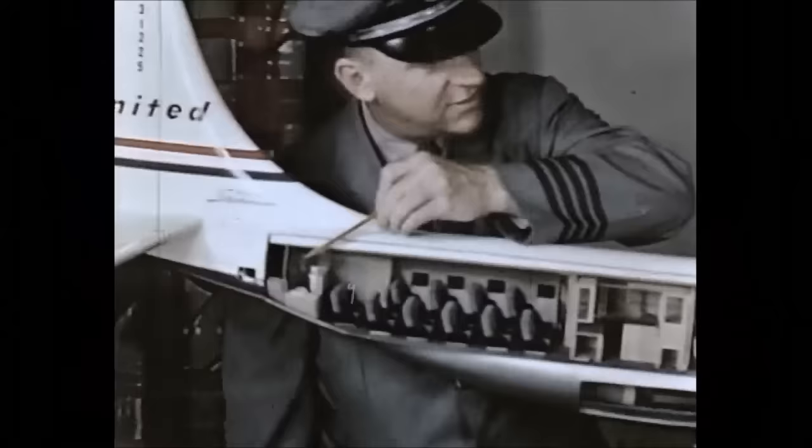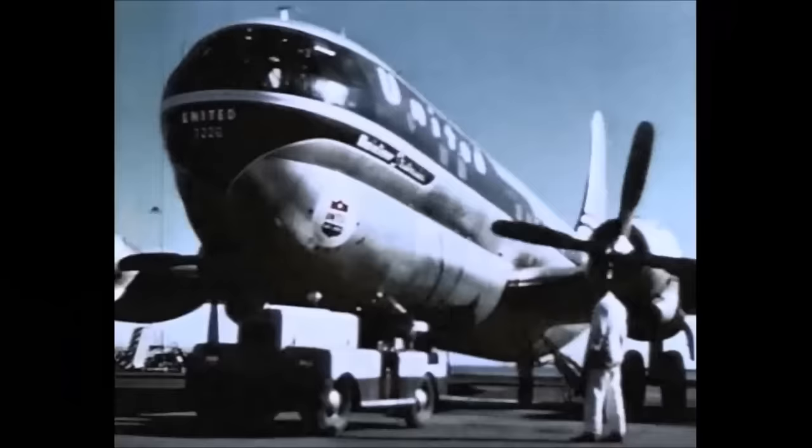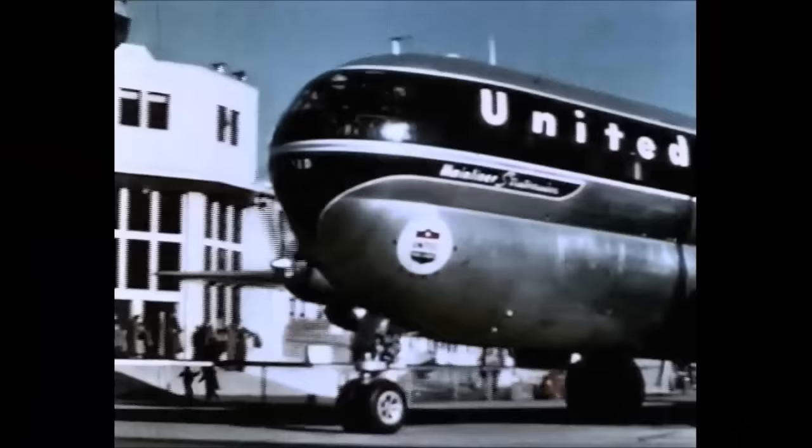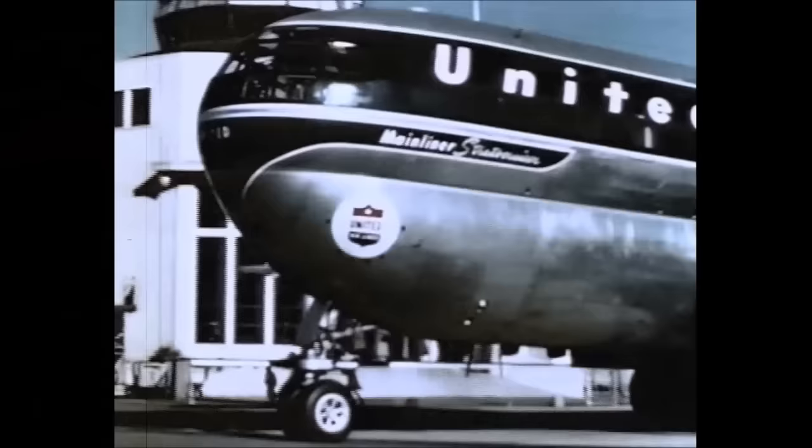In a few moments comes the welcome announcement that the plane is ready for departure and you're Honolulu bound. The captain gives the ready signal to the ground crew. The four 3,500-horsepower engines are started and the Stratocruiser moves majestically away from the gate, dwarfing the terminal buildings and the waving crowd.